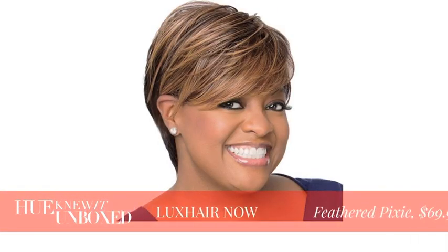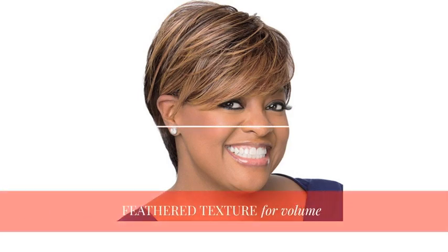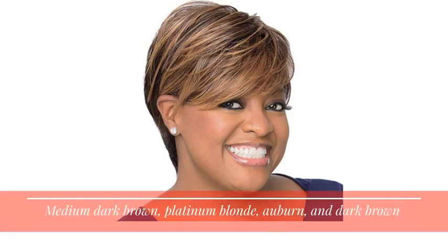Now the feathered pixie, which is one of my personal favorites, is a side swept design. You can actually switch the direction on the side that you want the hair to show. It also has layered texture so you can actually play with it and increase the volume to your liking. It comes in medium dark brown, platinum blonde, auburn, and dark brown.